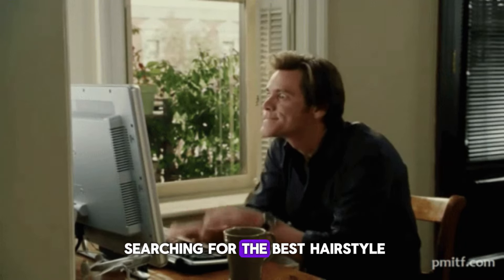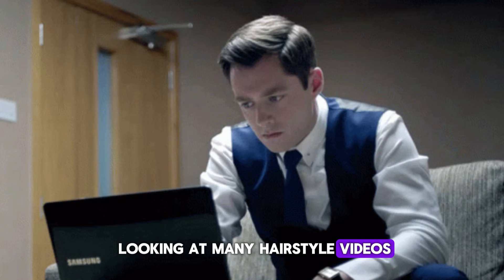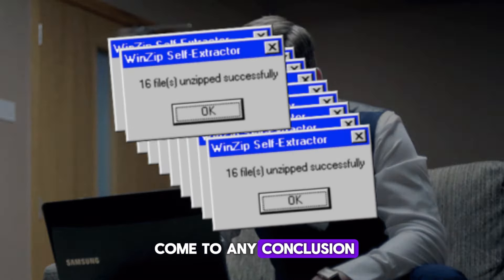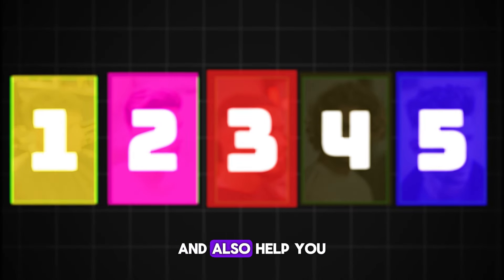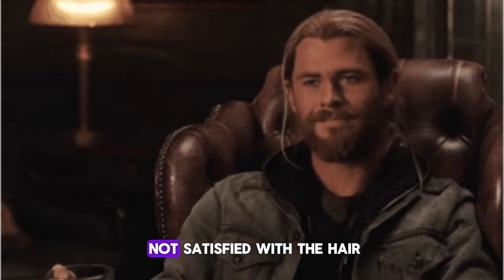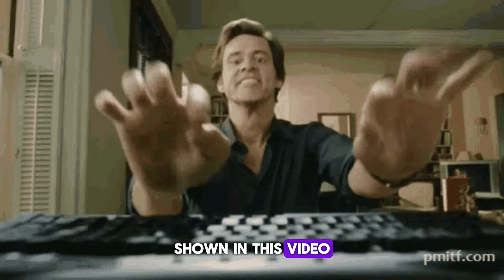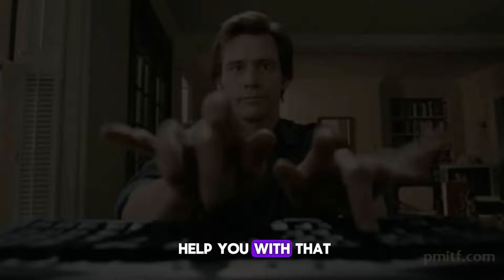Are you overwhelmed by searching for the best hairstyle for yourself? You keep looking at many hairstyle videos but struggling to come to any conclusion. Don't worry. I am going to show you 5 trending hairstyles of 2024 and also help you decide which is best for you. And if you are not satisfied with the hair shown in this video, then comment on your face features and I will personally help you with that.